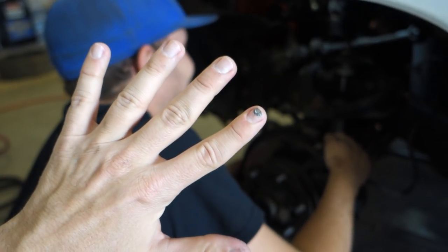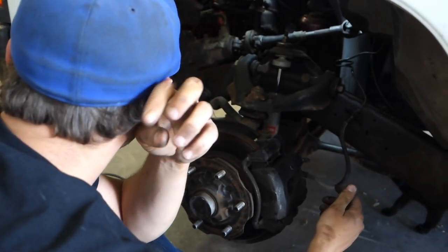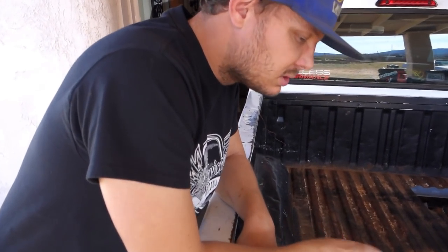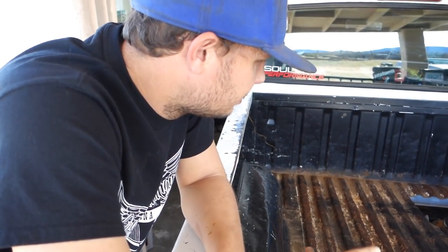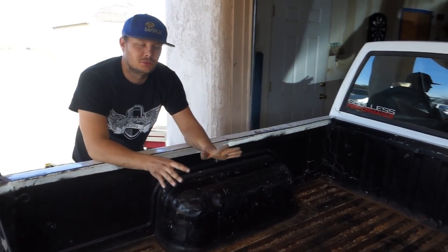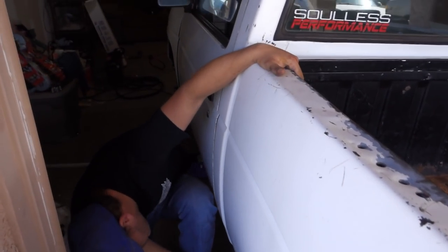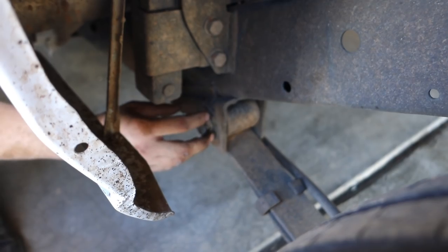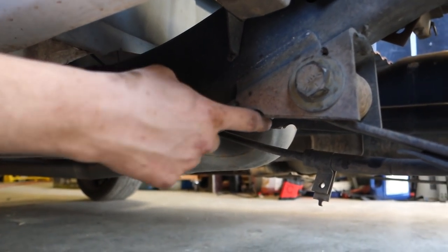We're getting rid of the torsion bars too — that'll stiffen the truck up a little bit. Now for the rear: I don't have a big problem with the rear suspension. The issue is the ride height in the back — it's too high. So we're going four-link so we can adjust it easily.